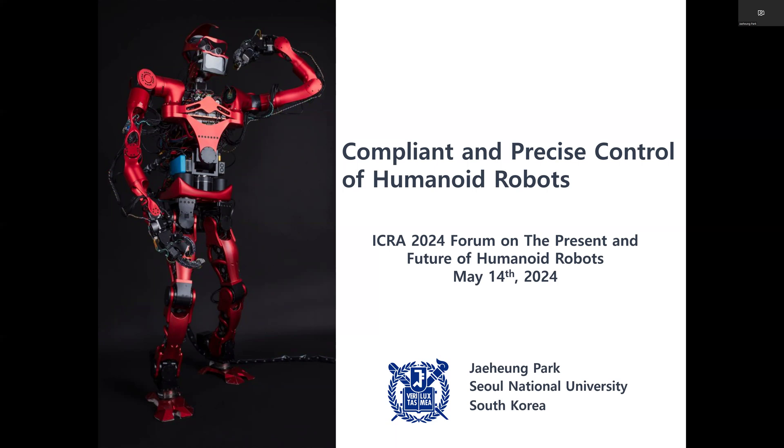Good afternoon. I'm Jae-yung Park from Seoul National University, South Korea. Thank you very much for giving me this great opportunity to present our work at this Humanoid Robot Forum. The title today is Compliant and Precise Control of Humanoid Robot.